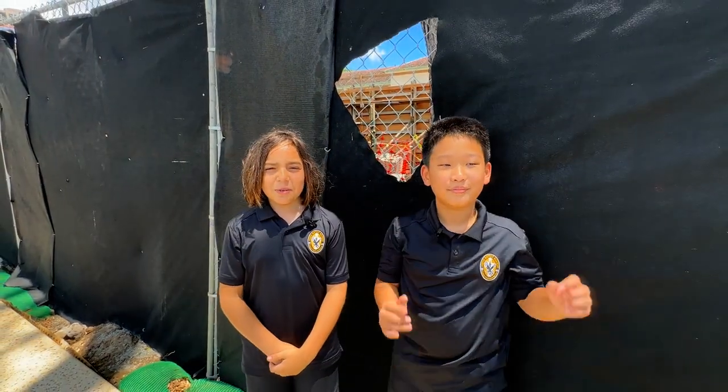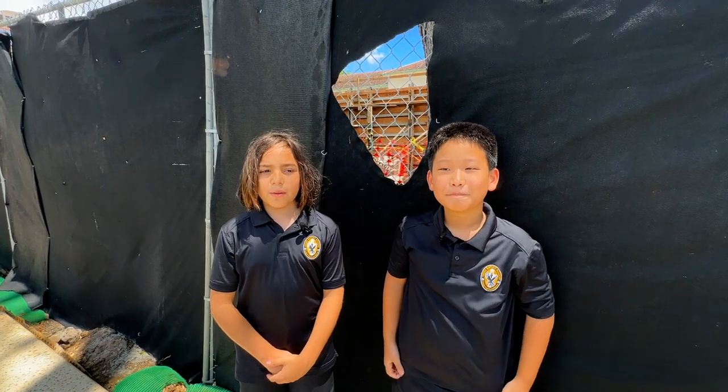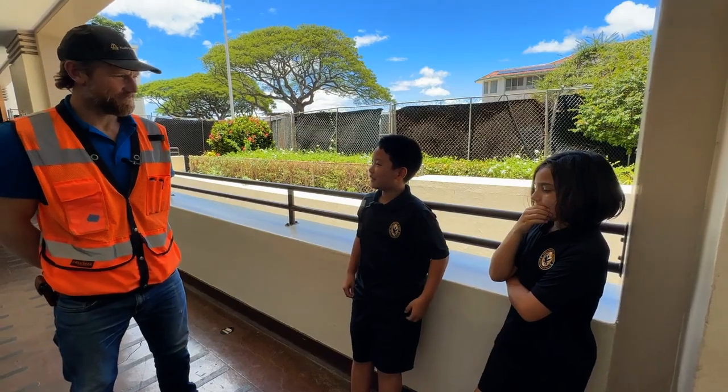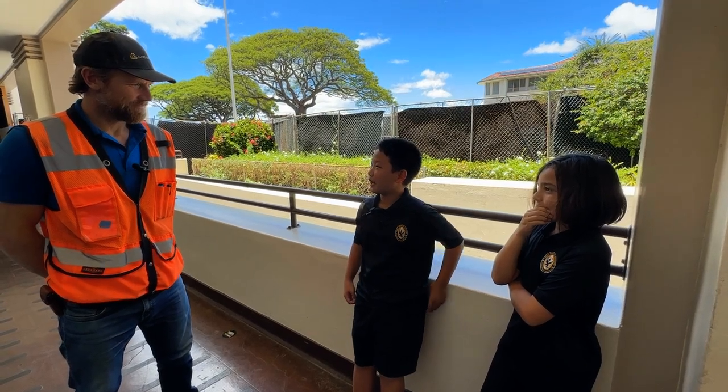And our building's taking shape too. Let's talk to Mr. Brendan about what's going on. Hi Mr. Brendan, can you tell us about the walls going up on campus?